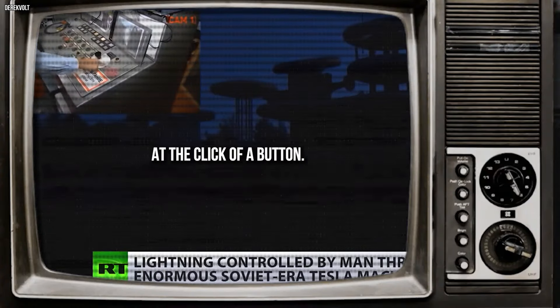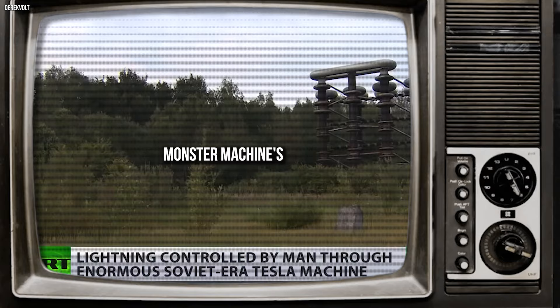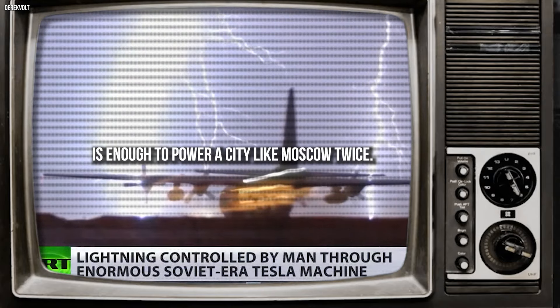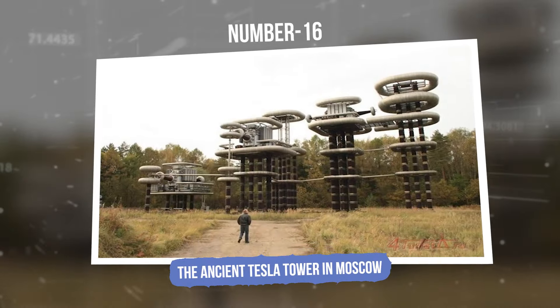Shooting thunderbolts at the click of a button — this monster machine's split-second output is enough to power a city like Moscow twice over. Number 16: The Ancient Tesla Tower in Moscow.